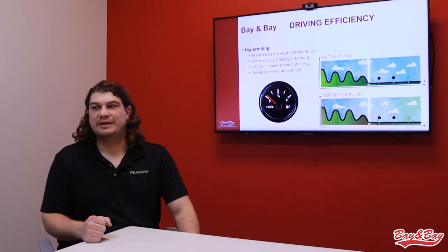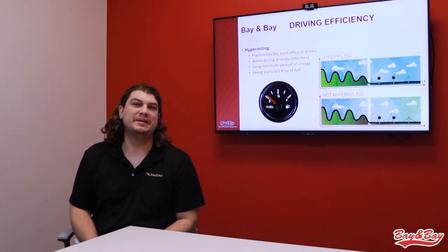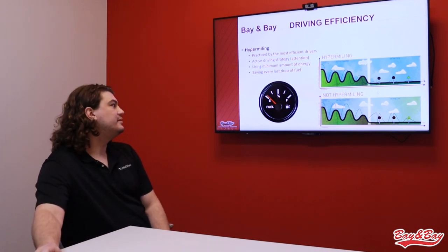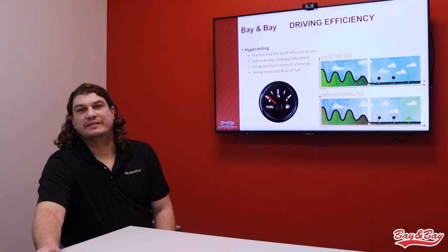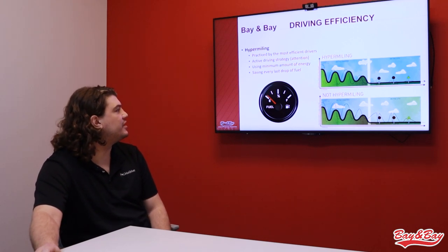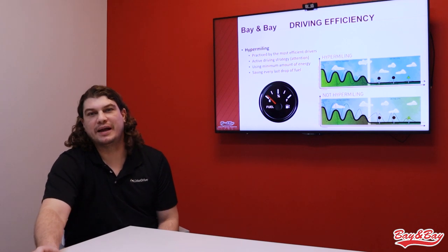Every single input you give to the vehicle — whether you're on the accelerator or the brake — you're thinking about fuel efficiency: how is this affecting my momentum, how is this affecting the energy I'm putting into or taking off the vehicle. This example here is not somebody like Johnny Leadfoot by any means — this is just somebody driving normally. The diagram is showing the dotted line as a throttle trace, or how much power we're actually using.